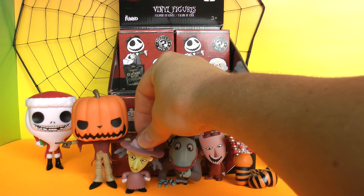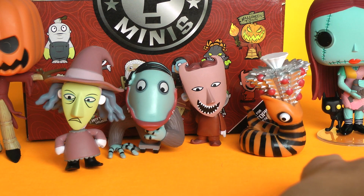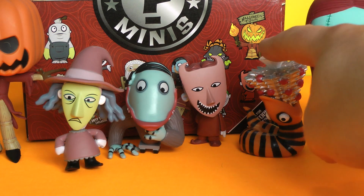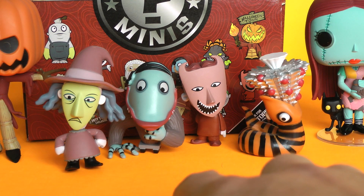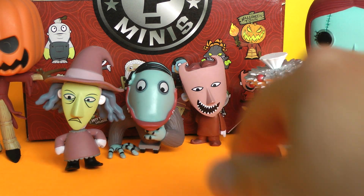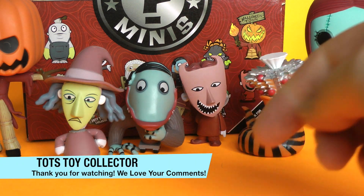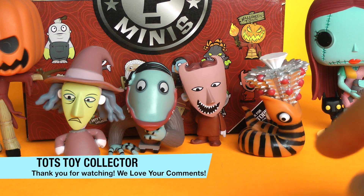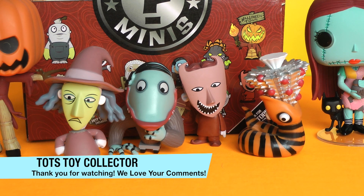Here are the new Mystery Minis I opened up today from Series 2 Nightmare Before Christmas. Let me know which one of these is your fave — I think this exclusive is definitely my fave right here. And I always like getting our buddy here, Lock the Little Red Devil. Leave a comment below, don't forget to give a big thumbs up if you like it, subscribe to the channel if you're new. We love new subscribers. Please stay tuned for more great videos from Tots Toy Collector — bye-bye for now!